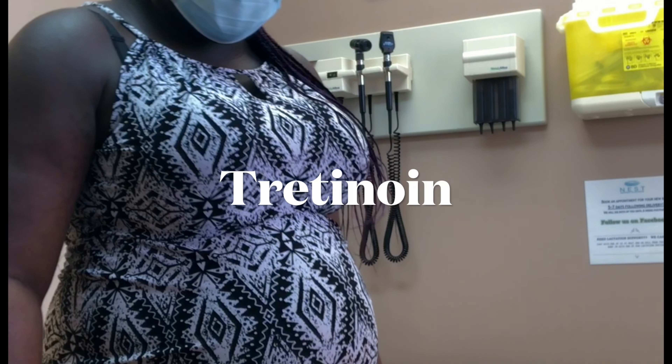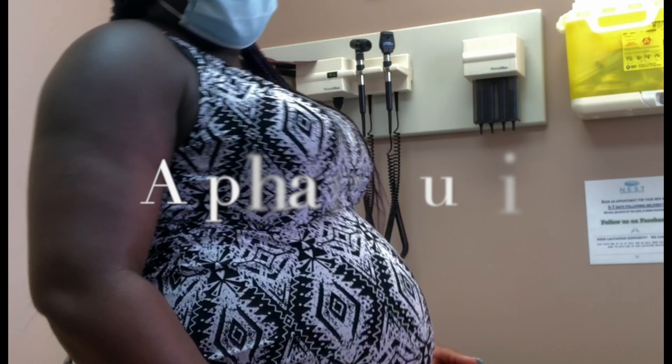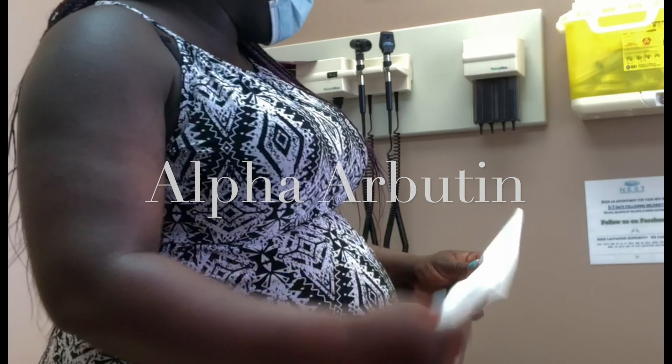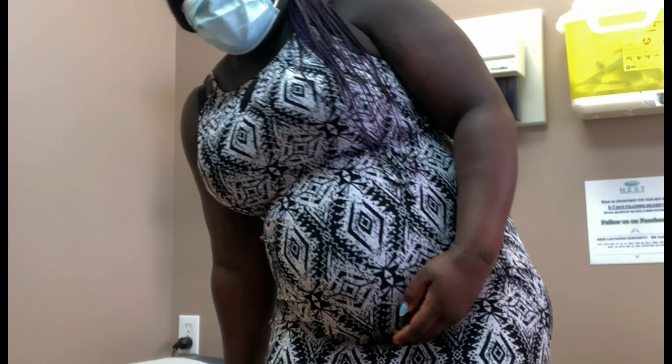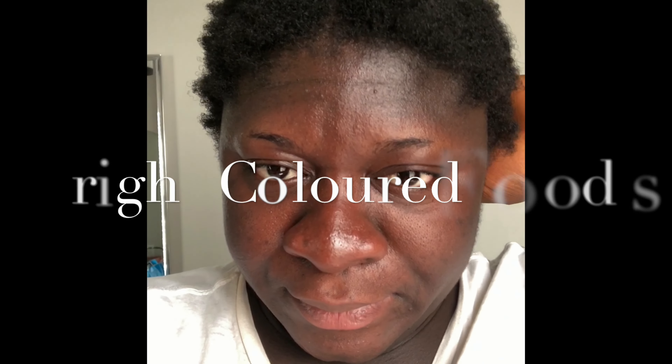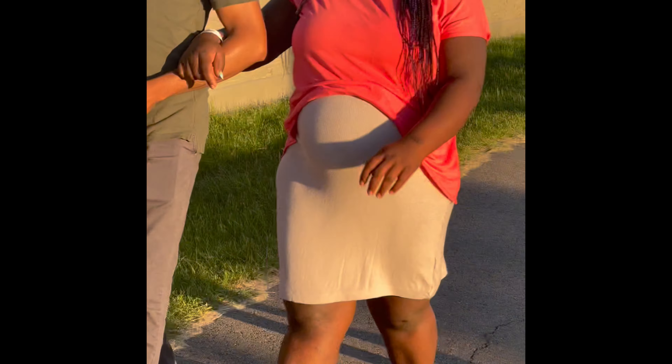Some treatments for chloasma include topical treatments such as hydroquinone, tretinoin, azelaic acid, and I've also heard about alpha arbutin — I'll write it on the screen. Applying these topical treatments can help reduce hyperpigmentation from chloasma. Also, eating bright-colored foods like oranges, tomatoes, almonds, carrots, and brightly colored bell peppers, and adding apple cider vinegar to your water can help reduce hyperpigmentation from the inside.